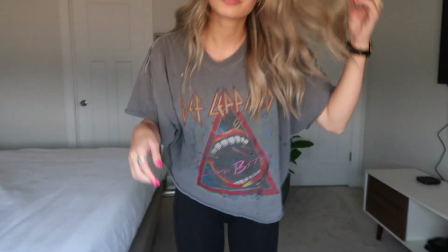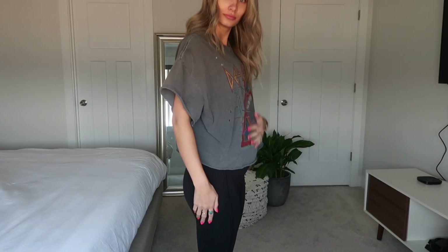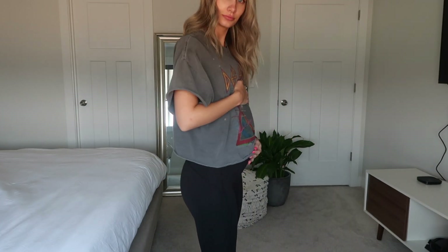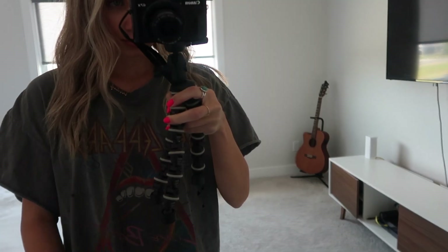Hi guys, this is exciting! I am trying to figure out how to do the voiceover, so hopefully you can hear me. I'm showing you some of my go-to maternity outfits. I'm starting off super casual — it's just my black leggings from Lululemon and a band tee.